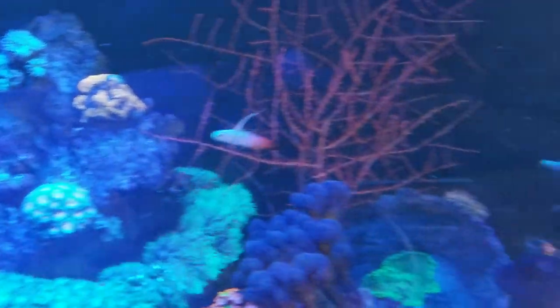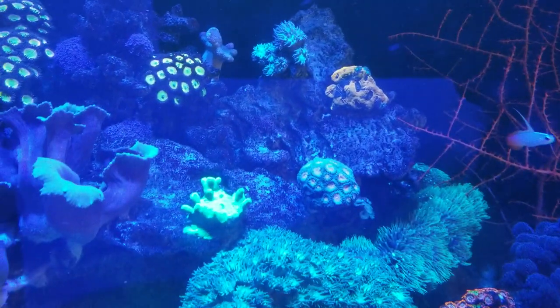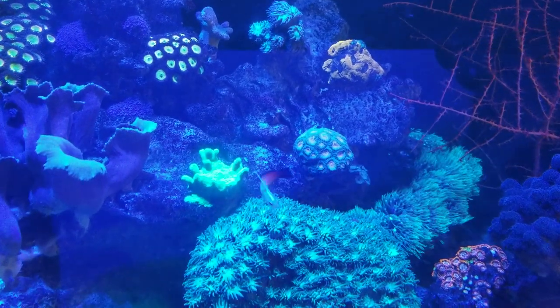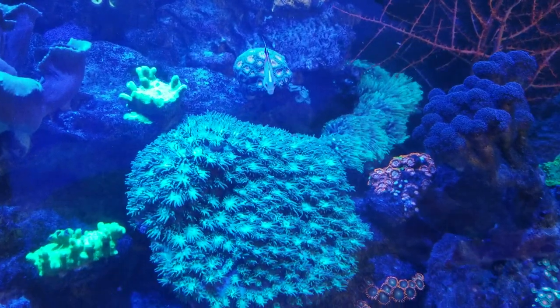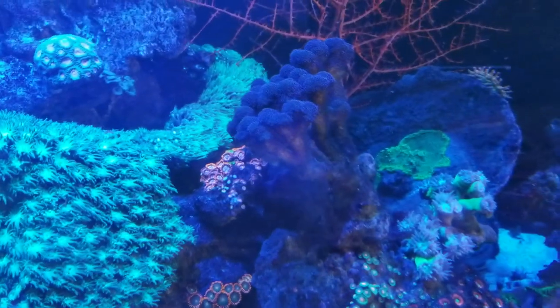One of my firefish — there's the other one. I had 10 in the beginning and my big eye squirrelfish kept on chasing them. I was finding them jumping out every day — either he was eating them or chasing them. I also had 10 orange clownfish and the same thing happened. I think he was eating them, so I had to get rid of him.